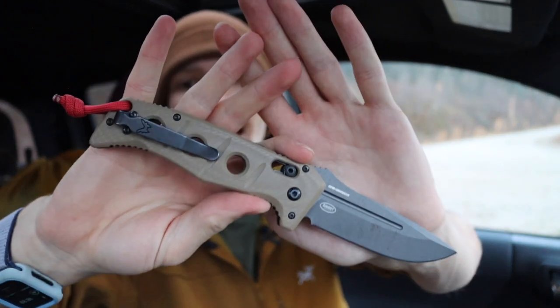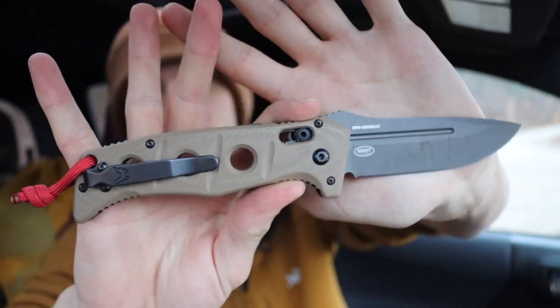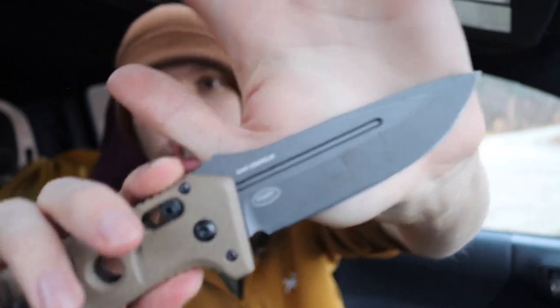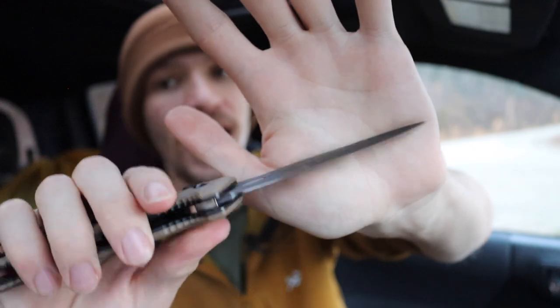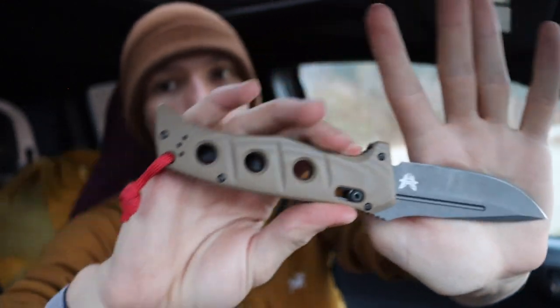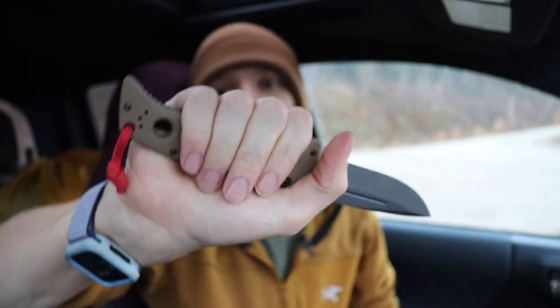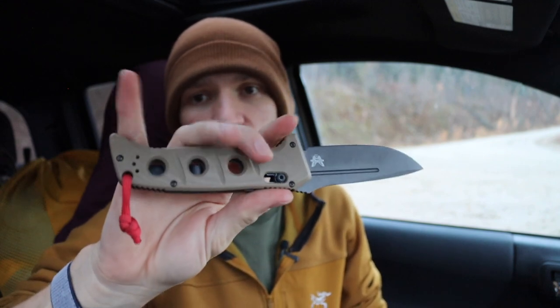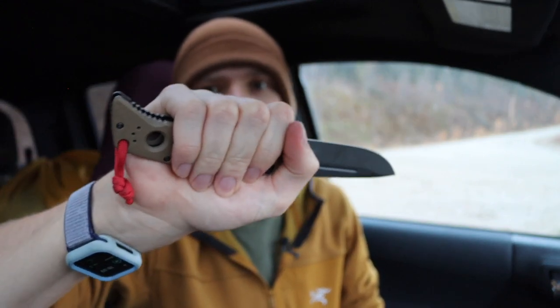Starting off, the first auto in the collection is the Benchmade 2750 Auto Adamas. This is the Generation 2 with the CPM CruWear blade, so it has that gray Cerakote with the tan handle. This one's actually one of my more favorite knives for outdoor use. I like to carry it outdoors because it has a very large, generous handle that's easy to grab even with insulated gloves and mittens.